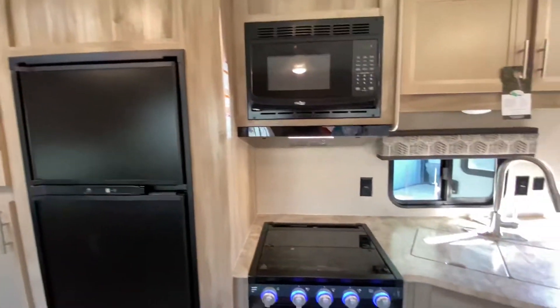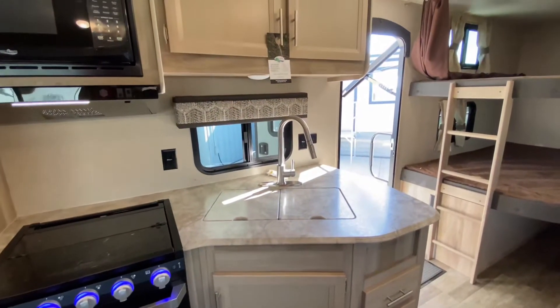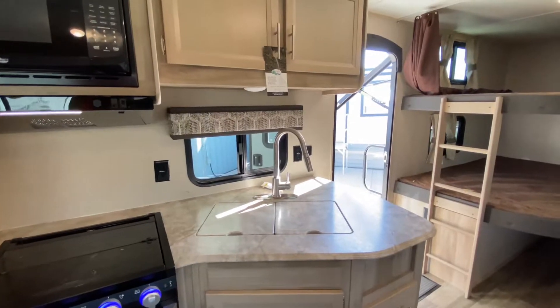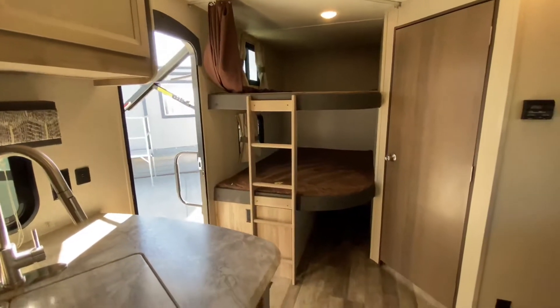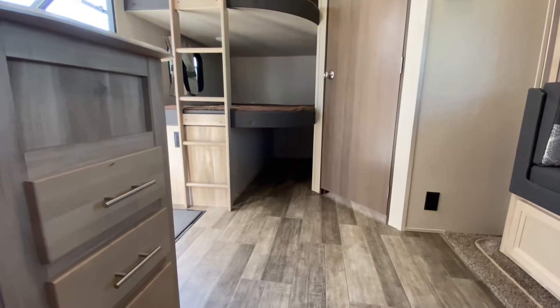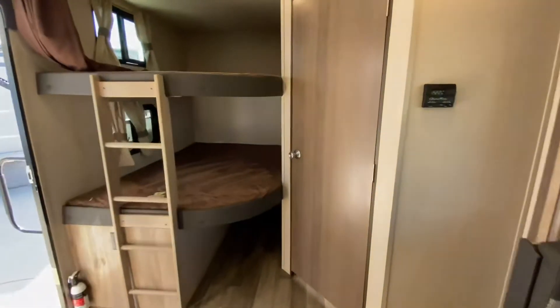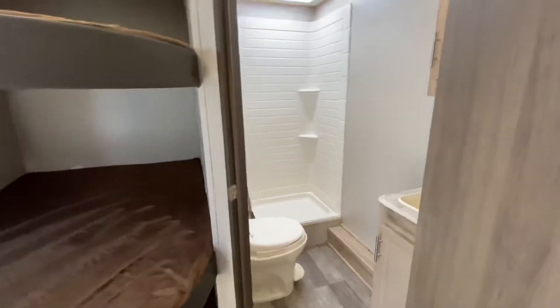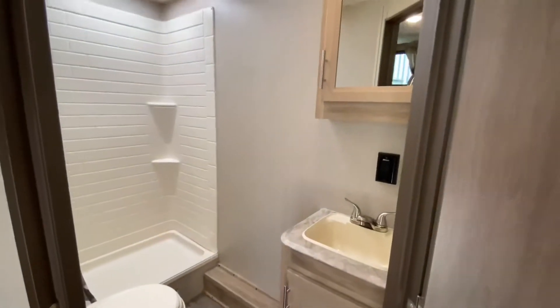There's your bunk beds with your full-size bunks. Nice little area below for storage — or it's a great place for dog beds. The dogs can go in there and lay down, and they're not in the middle of the floor. Back here we have our rear bathroom, which is very roomy with a nice large shower. There's your shower curtain, your toilet, your sink, and medicine cabinet.